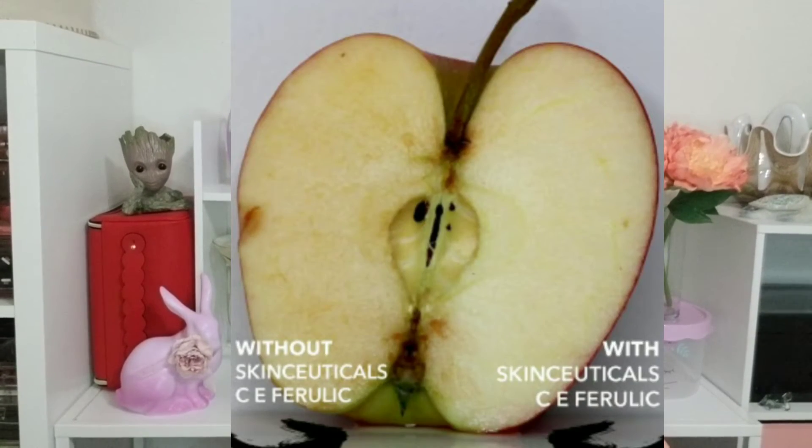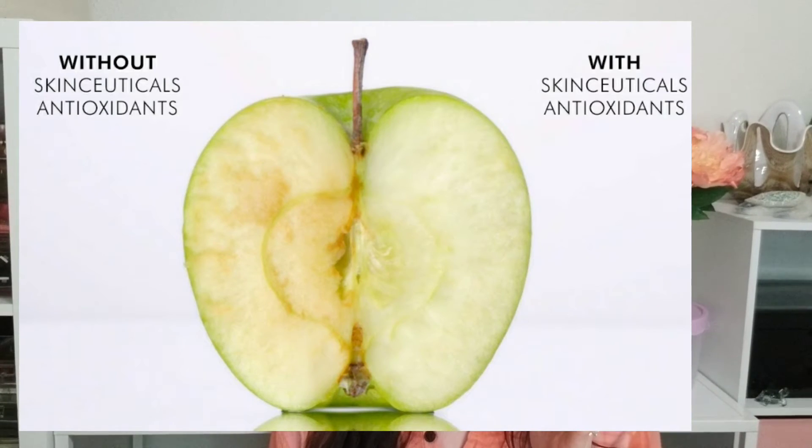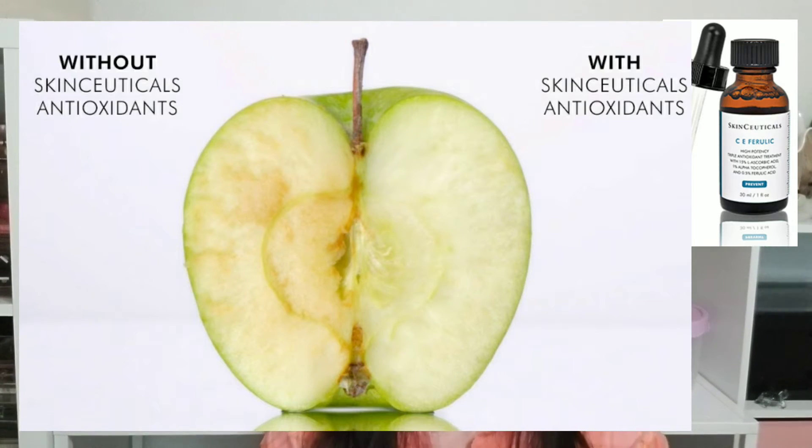My last item is the SkinCeuticals Vitamin C and Ferulic Acid serum. It enhances protection against environmental damage caused by free radicals, improves the appearance of fine lines and wrinkles, and brightens skin complexion. Ascorbic acid — commonly known as vitamin C — lightens pigmentation, and ferulic acid protects the skin. You may have seen pictures of a sliced apple where one half was left untreated and the other had this product applied — after a few hours you could see the difference.